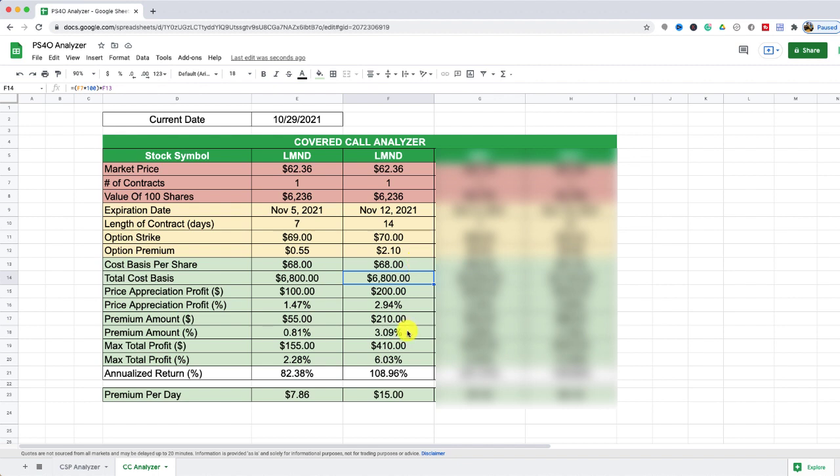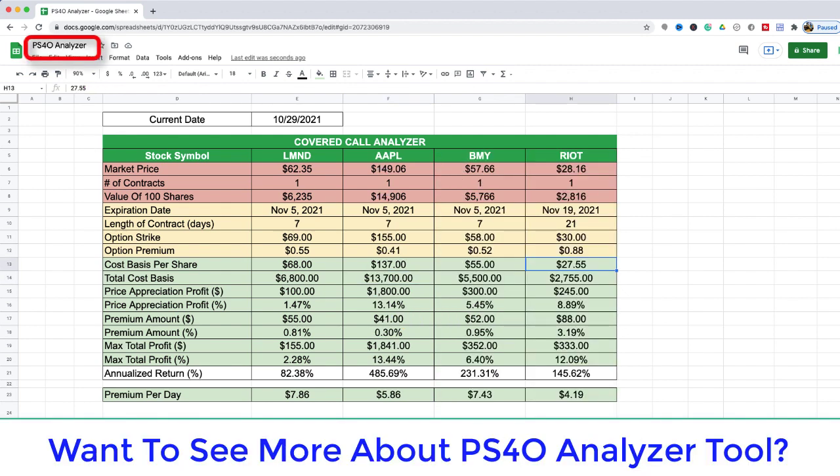I'm going to go ahead and execute selling this covered call two weeks out for Lemonade. The $2.10 premium means I'll collect $210 as the premium payment when filled, which equates to just over 3% profit based on my cost basis. Breaking that down to a weekly basis it's still 1.5% per week, which falls within my criteria of trying to get 1% or more in premium per week.